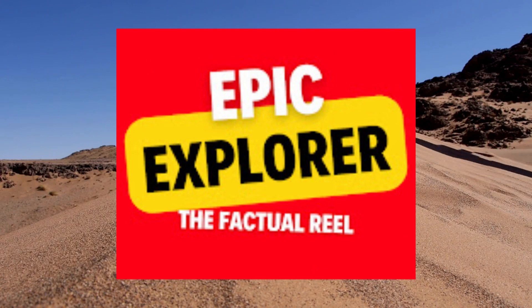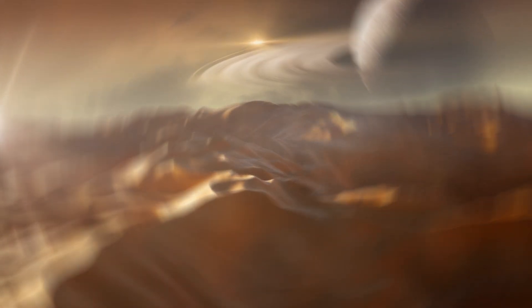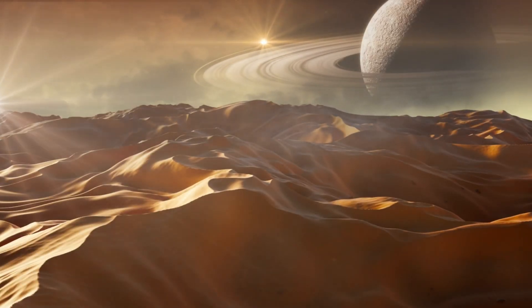Welcome back to Epic Explorer with another knowledge-packed video. Stay tuned with us and we will unfold the hidden mysteries beneath this sand sea.